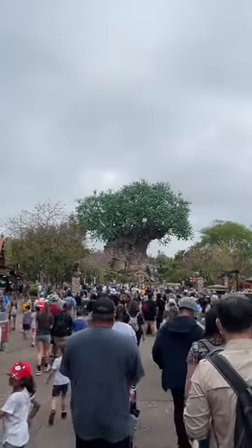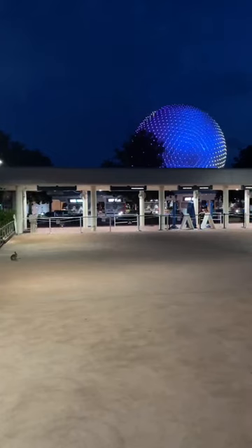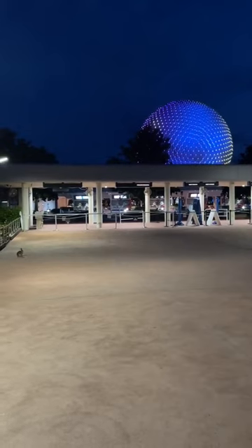Undercover Tourist and I are going to explain everything you need to know. Genie Plus is a service that replaced FastPass — it's a new way to skip the main line. For $15 per person per day, you can enjoy one-time expedited access to over 40 attractions and experiences.